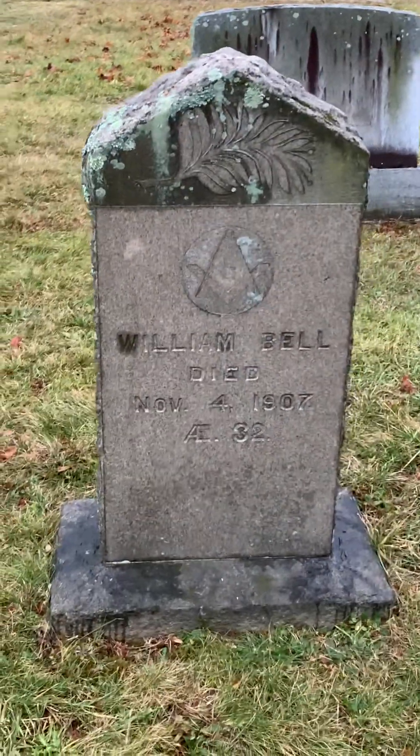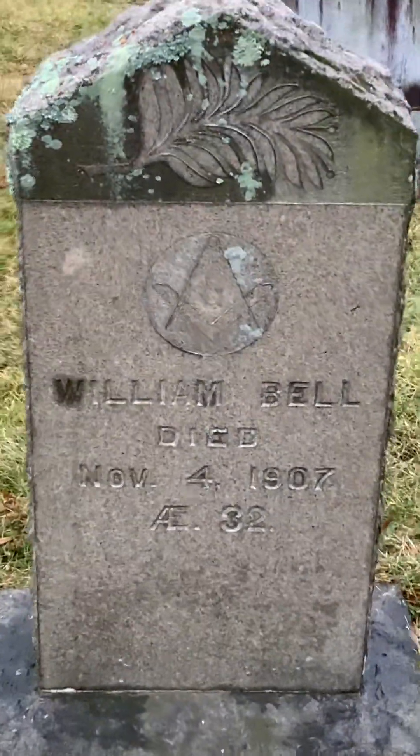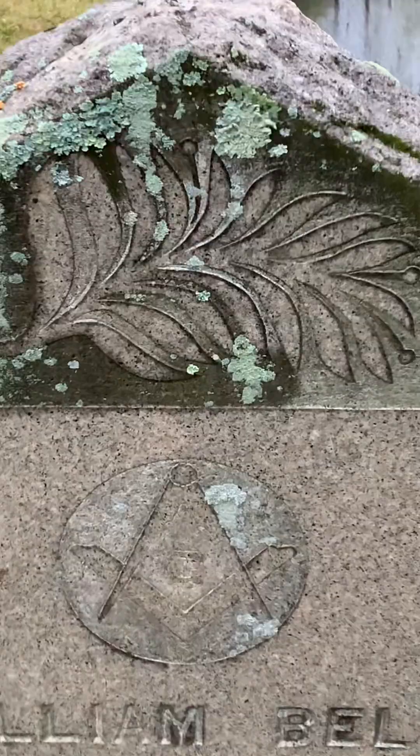Another Mason — check out the detail. Is that not beautiful, the work they did? Whoever does these headstone carvings, I'll tell you, man.